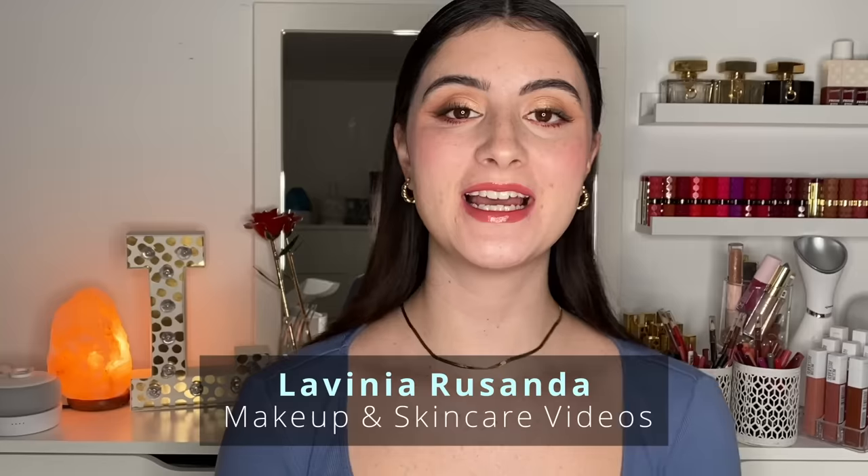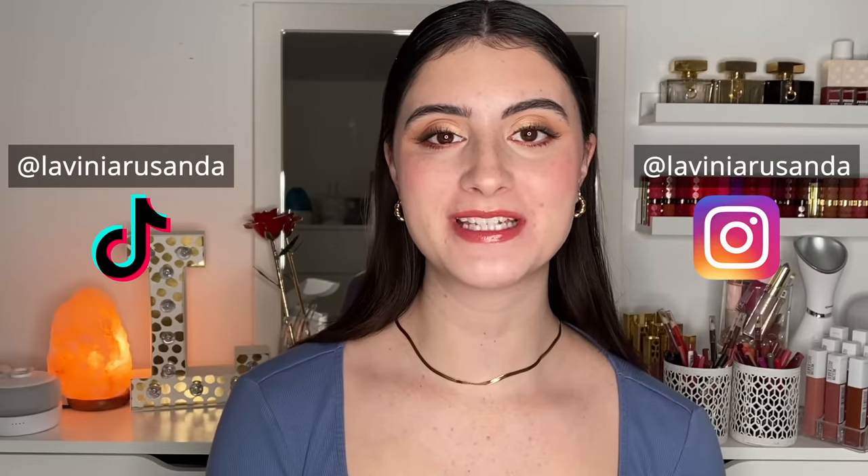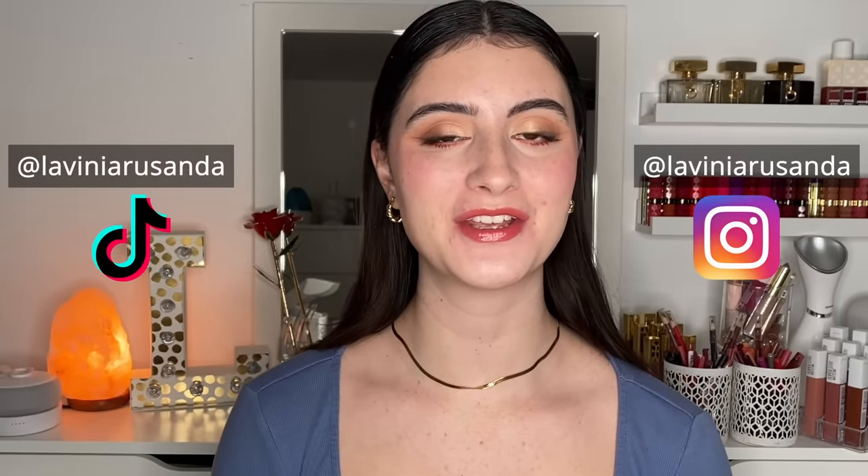Hey guys and welcome back to my channel! If you're new here, hi, my name is Lavinia and I post beauty videos regarding makeup and skincare. We talk about all things makeup, skincare, acne positivity, and feeling good in your own skin. If that's something that interests you, I would love for you to join my channel by hitting the big red subscribe button.